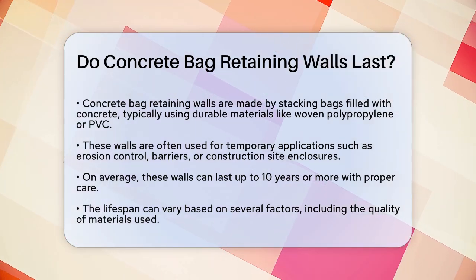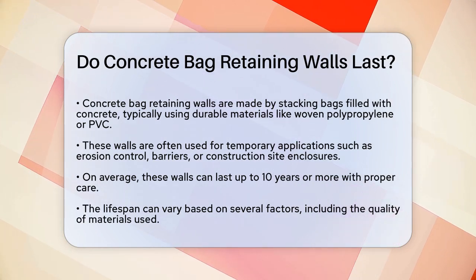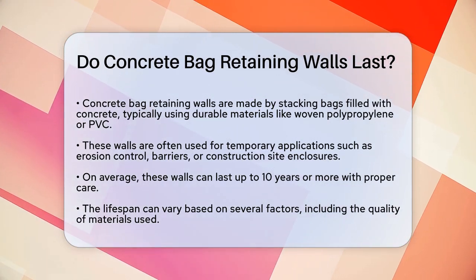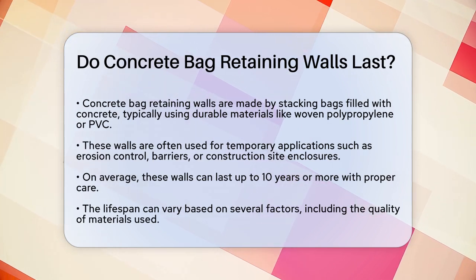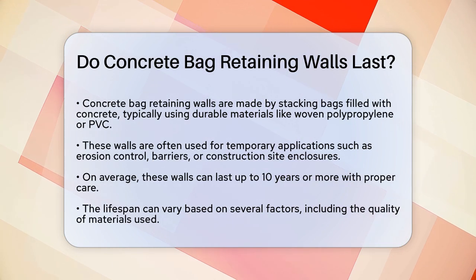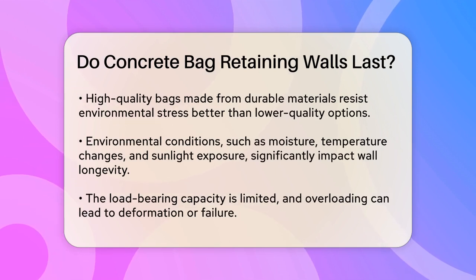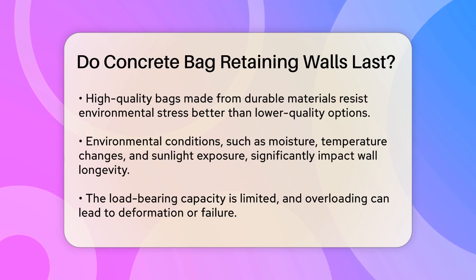So, how long do these walls last? On average, a concrete bag retaining wall can last up to 10 years or more, provided it is properly cared for. However, the actual lifespan can vary significantly depending on several factors. First, the quality of the materials used is crucial. High-quality bags made from durable materials can withstand environmental stresses better than lower-quality ones. For instance, bags made from woven polypropylene are more resistant to degradation than those made from less durable materials.